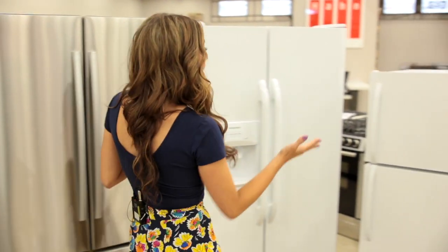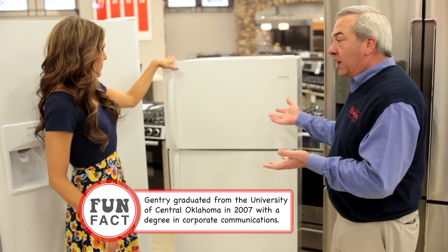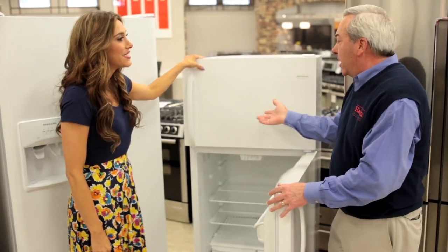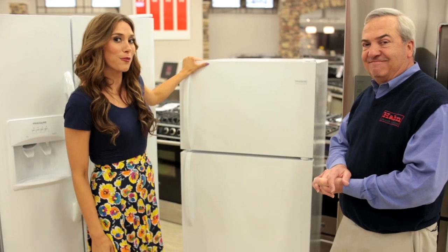So here we are in refrigerators. This one really brings me back — this reminds me of my college days, this is what I had in my apartment. The entry-level refrigerator: freezer on the top, little refrigerator down below, very economical, and up until 40 years ago, this is pretty much the only choice you had. And depending on your needs, it might still be perfect for you.